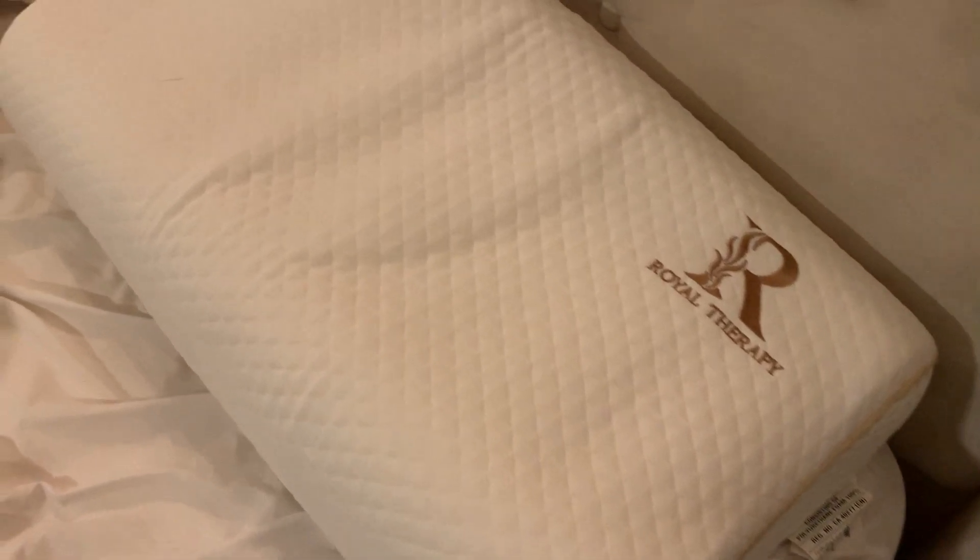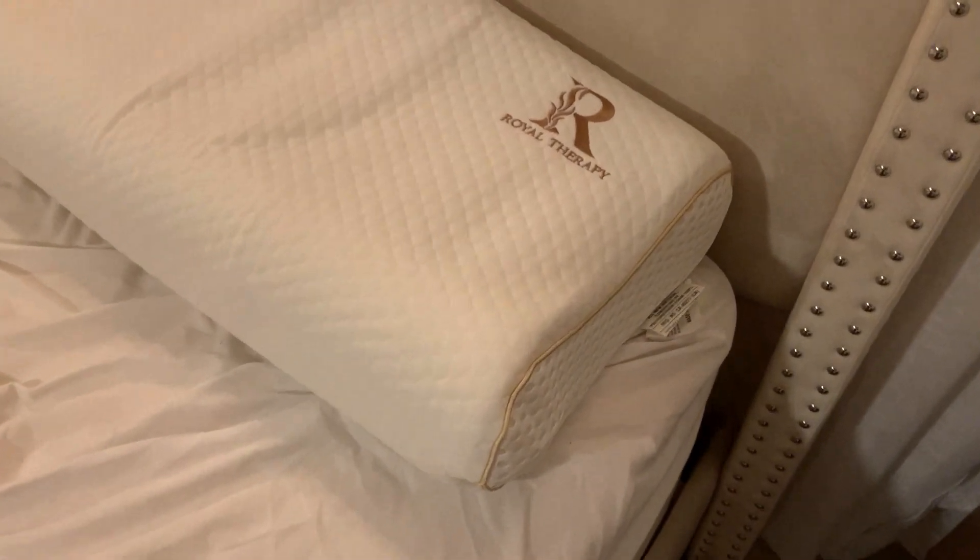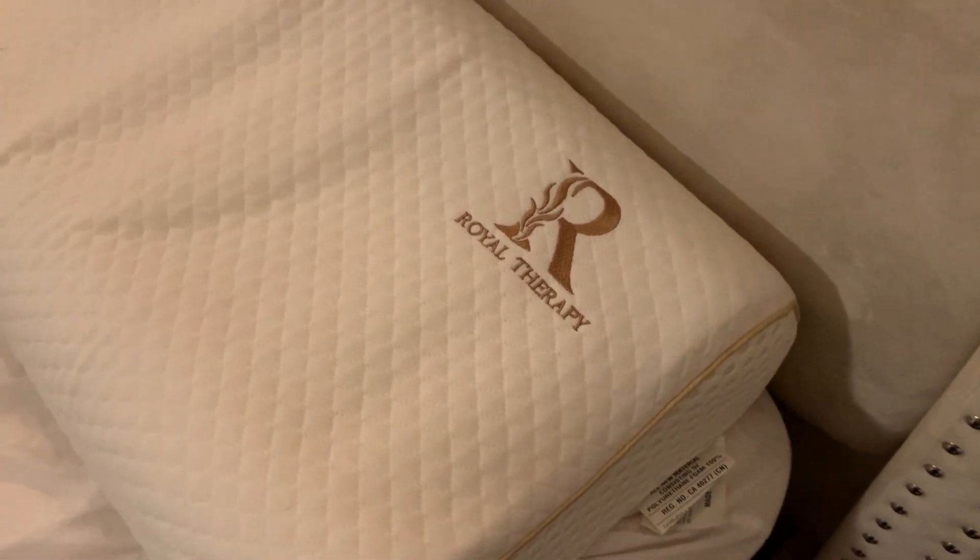What's going on guys? Today I'm going to do a quick review of the Royal Therapy Memory Foam Pillow. In this review I'll tell you everything you need to know about this pillow, including one thing you should know before buying.